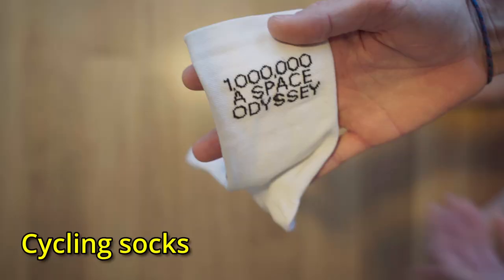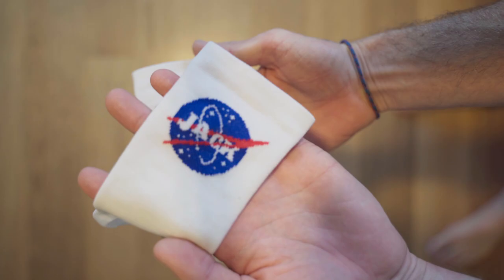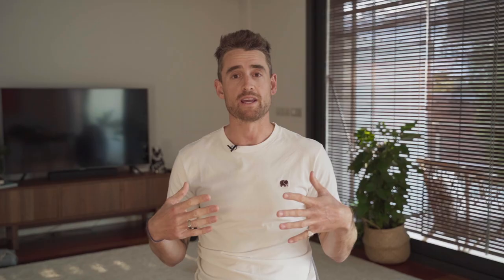First of all, you need to get yourself a good clean crisp pair of white cycling socks. A pair of personalized Jack cycling socks are probably the best way to go, but if you don't have access to those there's a range of other options available. What you want in a good cycling sock is something that's lightweight, breathable, and not going to shrink in the wash — so a high quality fabric.